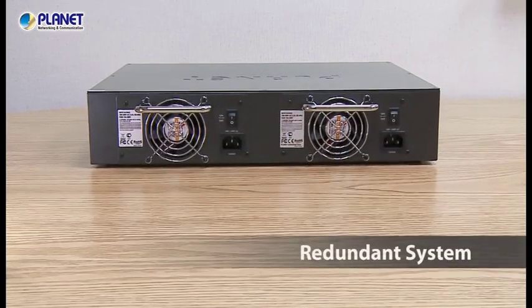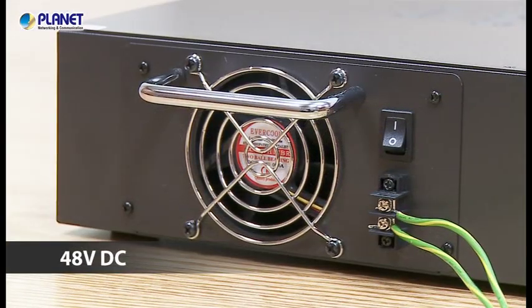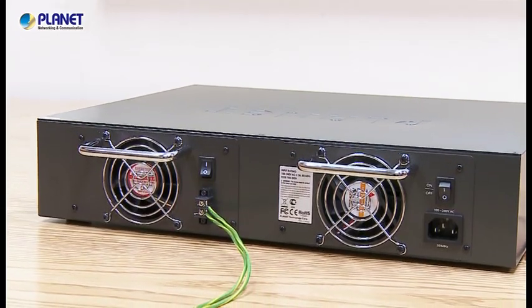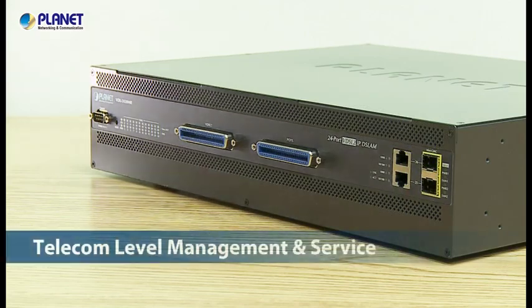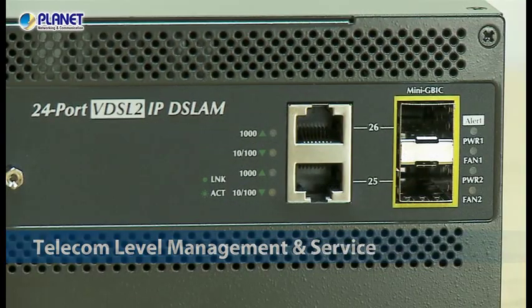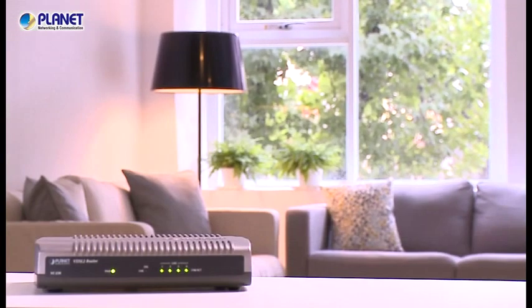A hot-swappable redundant system and optional DC power is also provided for reliable internet service. The VDSL2 IP DSLAM is for telecom-level management and services according to different internet qualities of different areas.